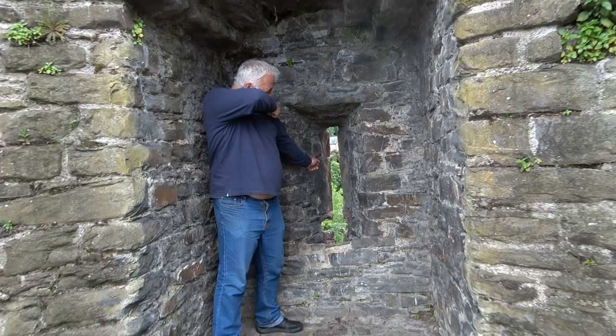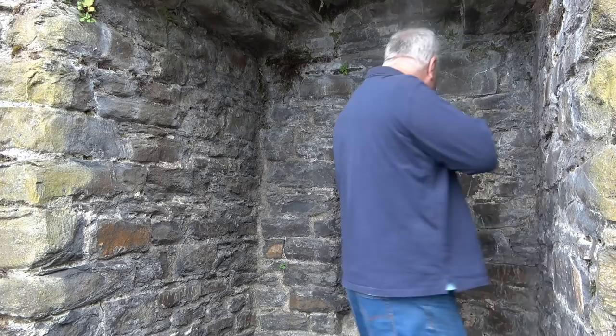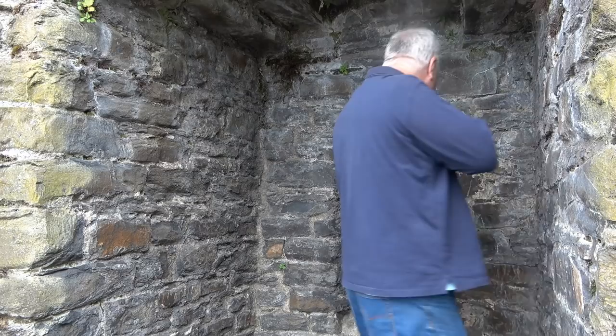I love these arrow slits in the wall. They're very thin, so if you're firing arrows at the enemy you're in little danger of being hit yourself, and you have a great angle - you could rotate around. I could imagine my ancestors on guard on these walls, waiting with their arrows, getting the raiders.